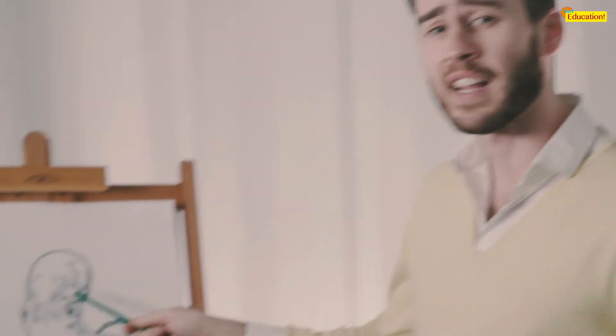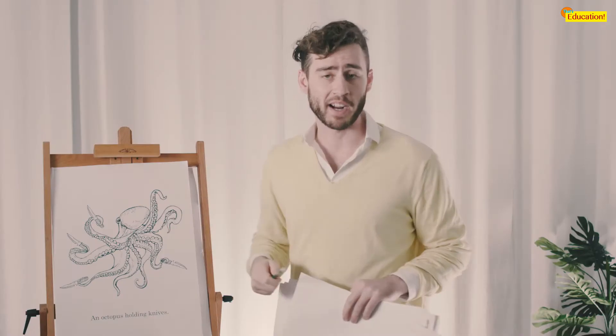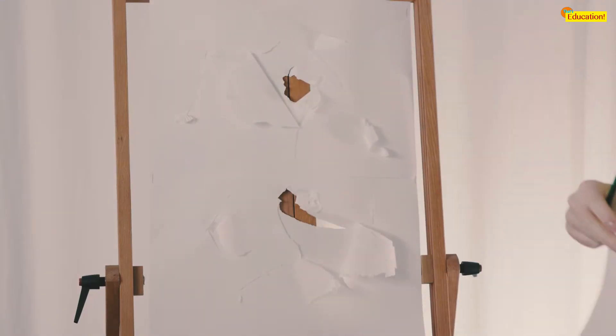But one thing that is certain is the octopus is an ironic creature. The octopus uses ink for self-defense, but sharp knives to write letters and practice calligraphy. What does it say? We may never know, but what a strange and beautiful language is Octopusian.